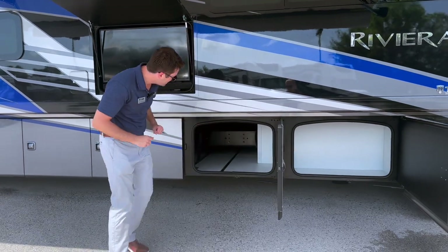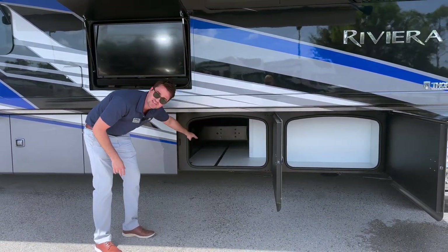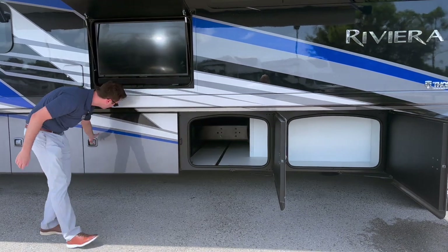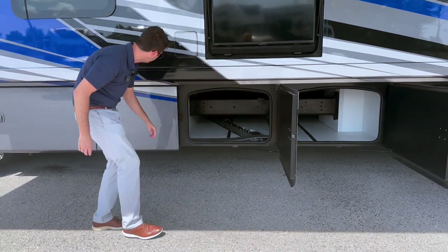Over here you have some additional pass-through storage. This is on an XCS straight rail chassis, so you'll see that chassis frame rail right in the middle. That being said, there's still ample storage — one, two full pass-through storage bays.